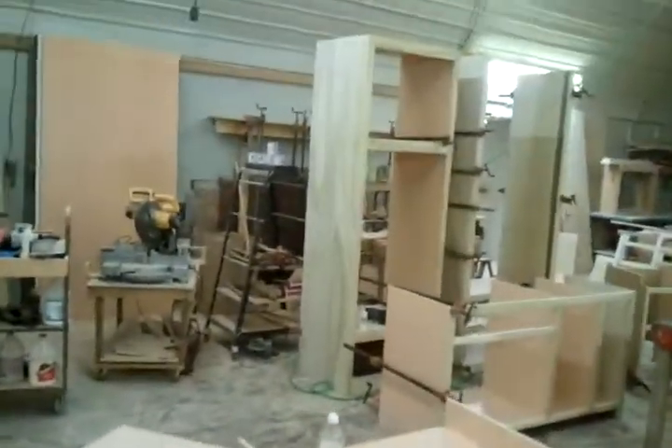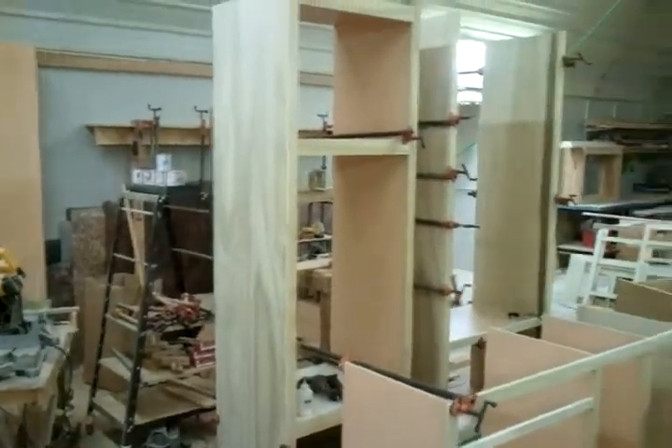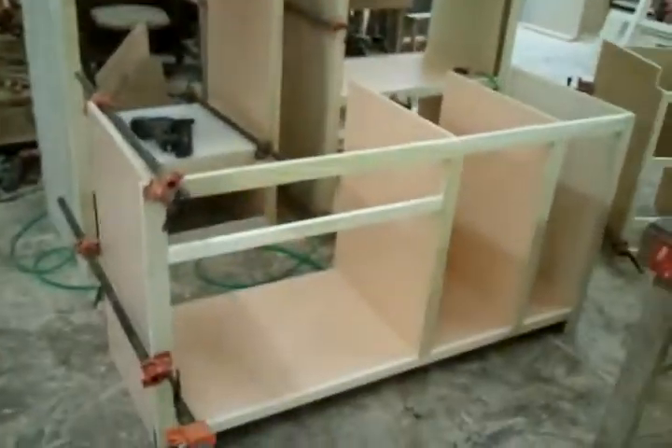That's upside down, Craig. Here's your cabinets. Here's the oven cabinet on the left. Fridge cabinet all clamped up.